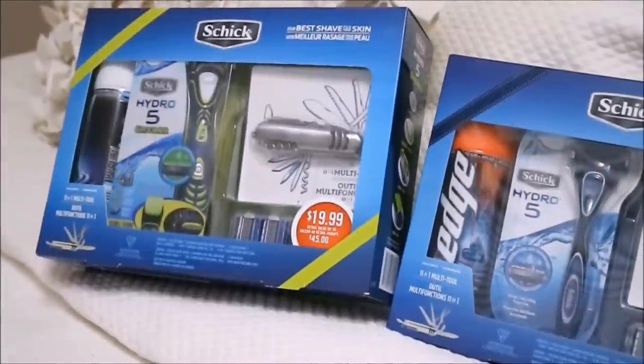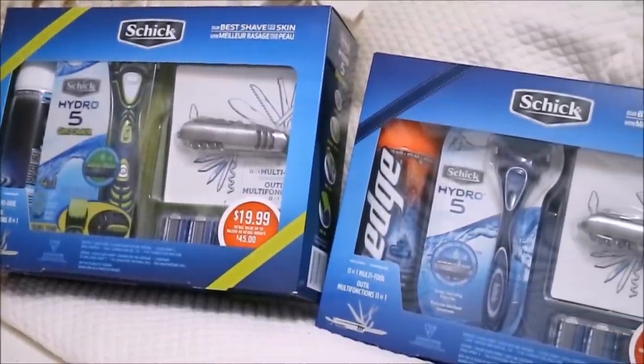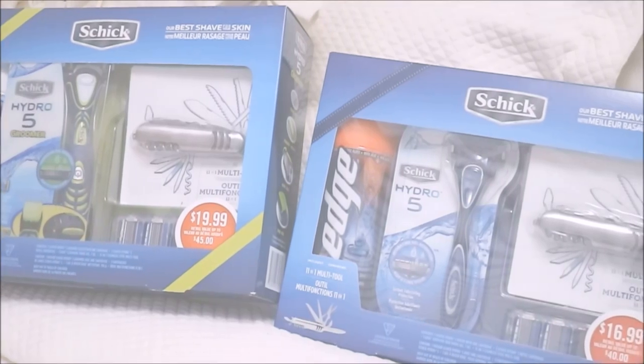Both men's sets include a shave gel, a razor — one is the Hydro 5 and the other is the Hydro 5 Groomer — a pack of two refill cartridges, and a 1101 multi-tool.